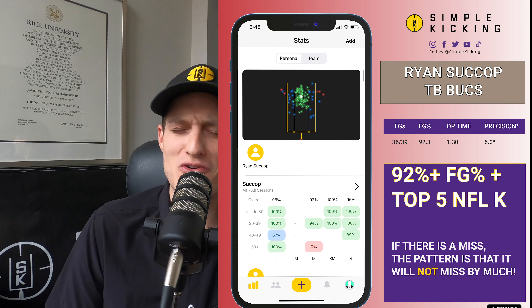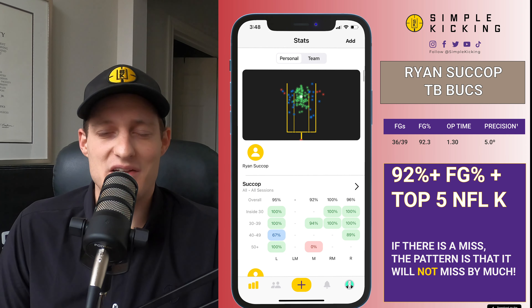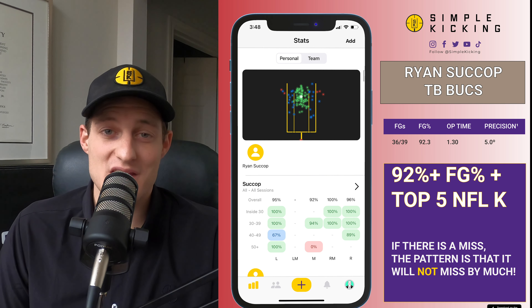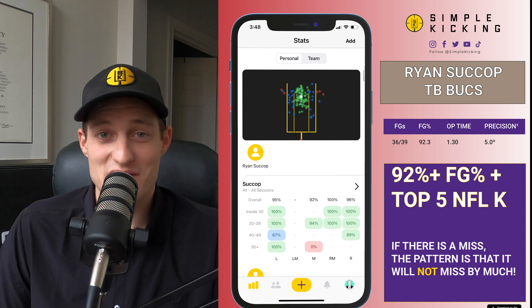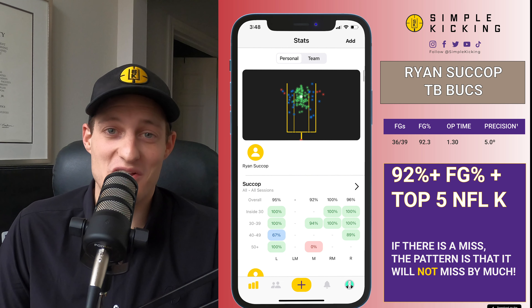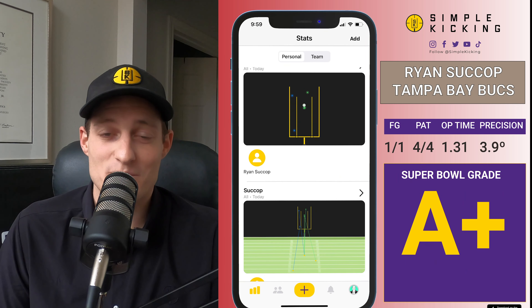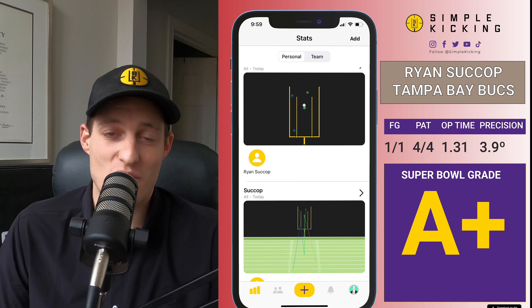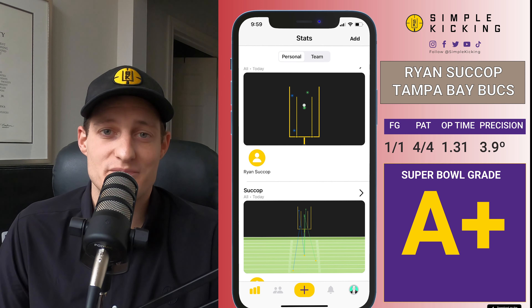Ryan Succop had an incredible season — only missed three field goals all year, and he wasn't on this squad a year ago. To come off the street and play as well as he did all season long is a testament to what kind of pro Ryan Succop is. This was a really excellent, outstanding performance by Ryan Succop, kicker for the Tampa Bay Bucs — A+.